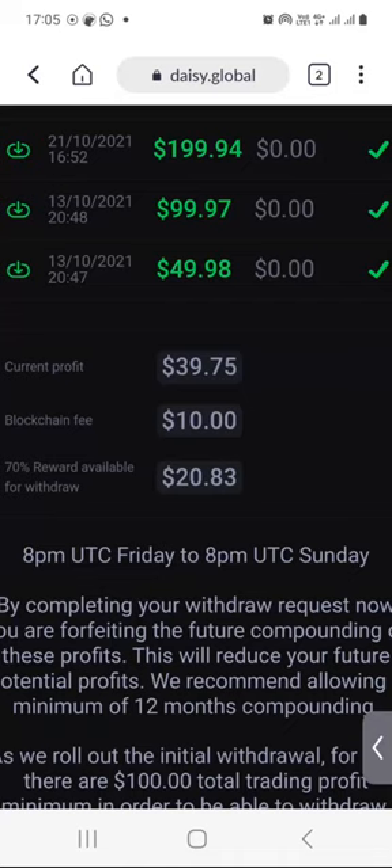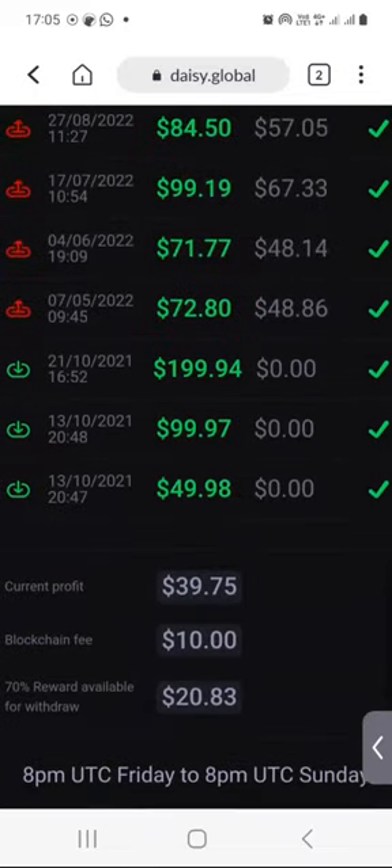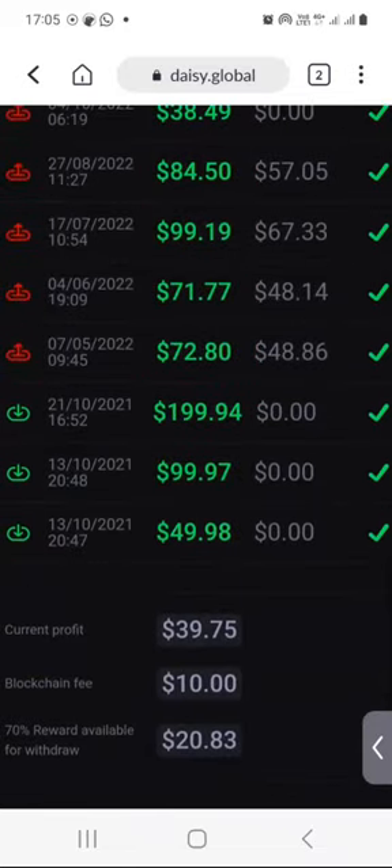I know that $20 is not something that is supposed to make anyone excited, but I think it's progress. That's all I wanted to show you this week. I will talk to you next weekend. Take care and bye for now.